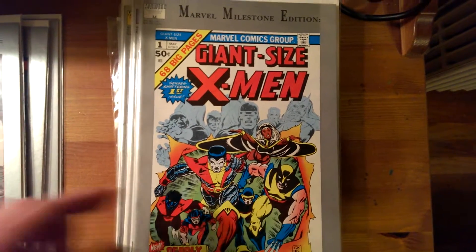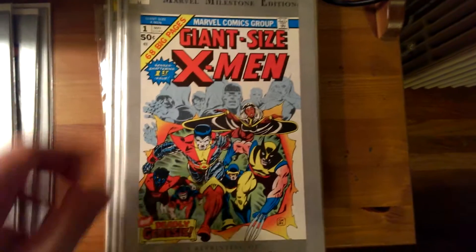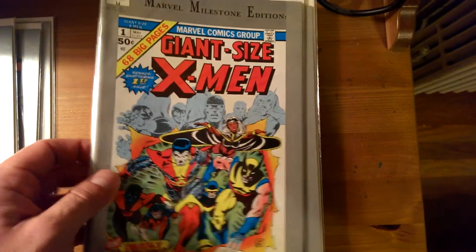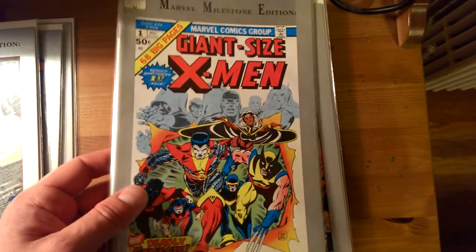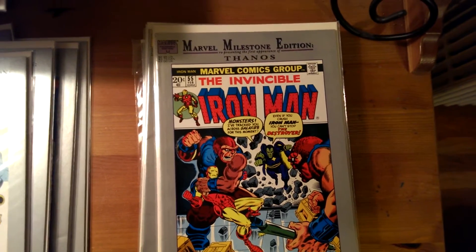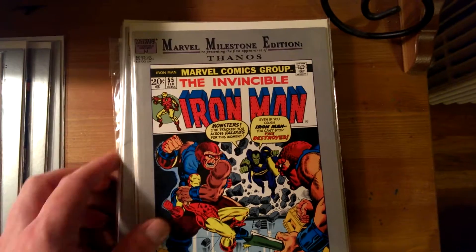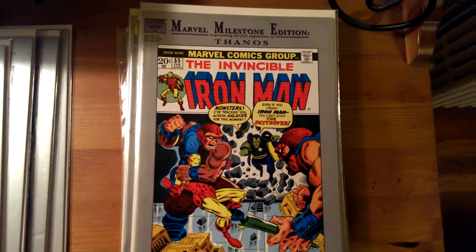I plan to get this book for my collection someday — we'll see how that works out. But this is a great story; I've actually read the reprinted version of this. Here's Iron Man number 55, and the significance of this is that it's the first appearance of Thanos. Thanos? I don't know how you pronounce it.